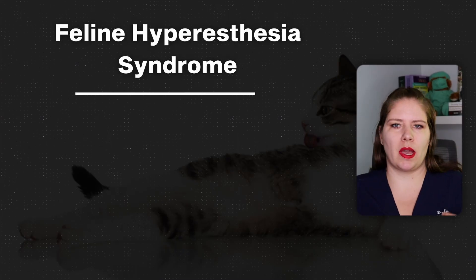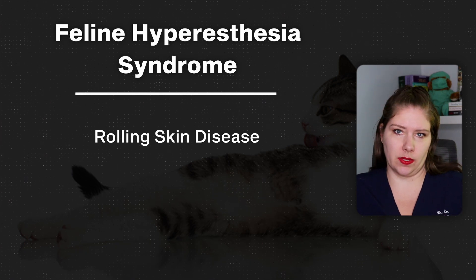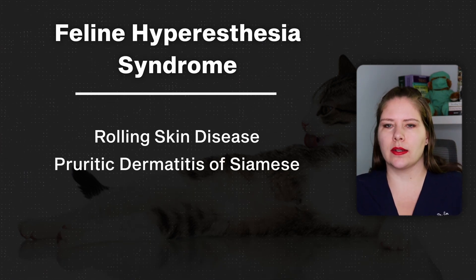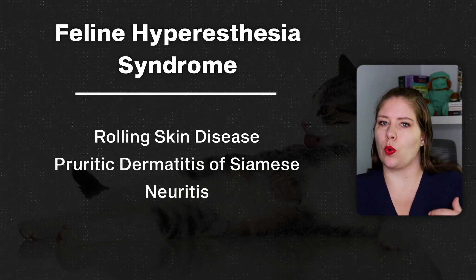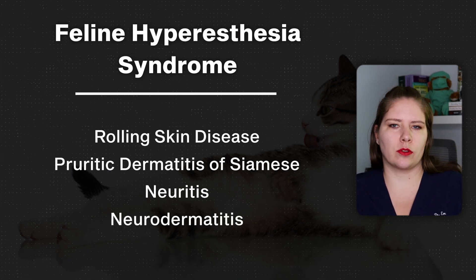Feline hypersensitivity syndrome is known by a number of different names. Some people might call it rolling skin syndrome. Some people associate it with the Siamese breed of cat. Some people call it a neuritis or a neurodermatitis. Other people think that this is actually a psychomotor epilepsy. So what could actually be going on with your cat? Let's discuss the common symptoms that people notice next.